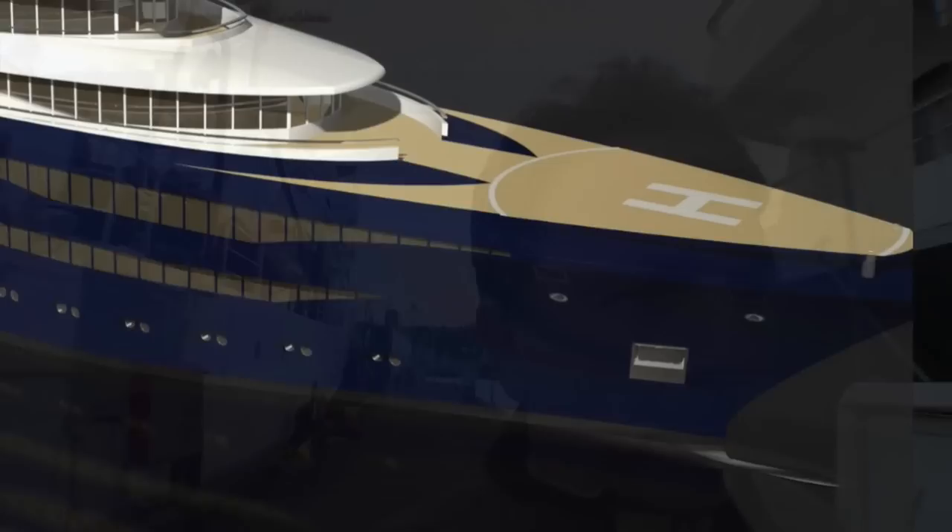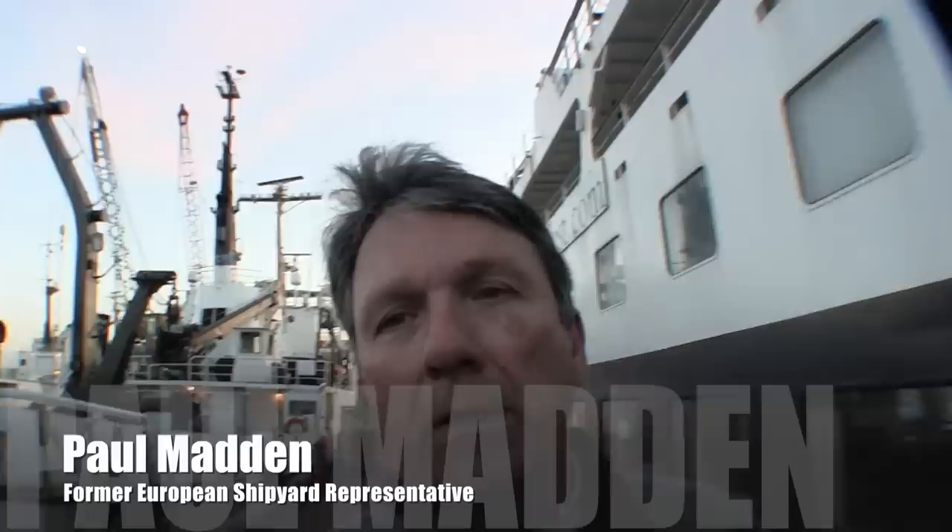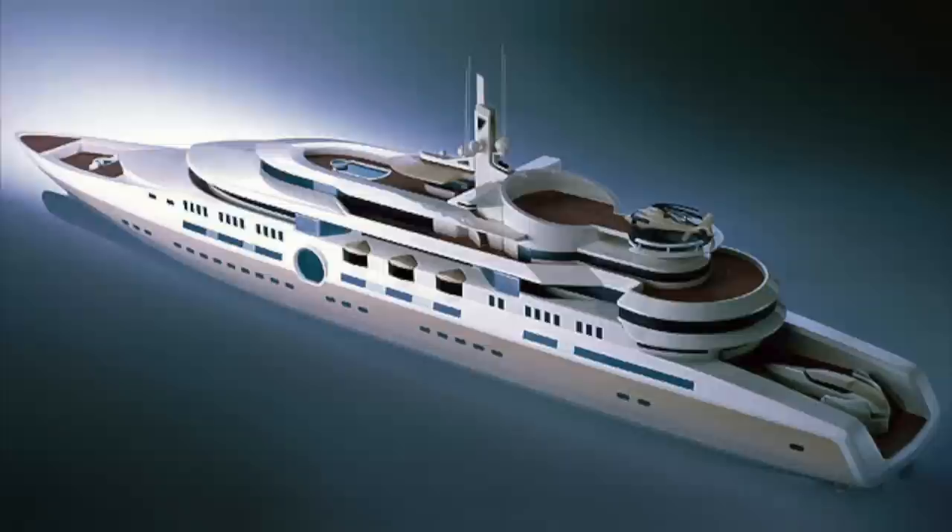It's important to keep in mind that when you get over 60 meters — 200 feet — we're talking about a ship, not a pleasure vessel, although it may be used for those purposes. That's why it's important to deal with ship builders and ship operators when you get into a vessel of this size and complexity.